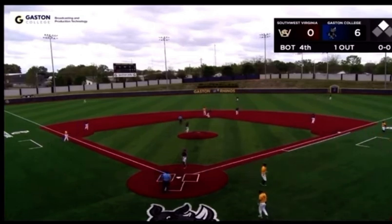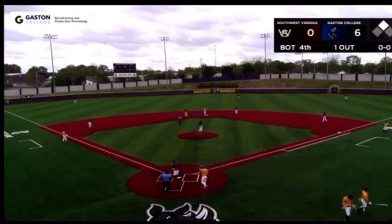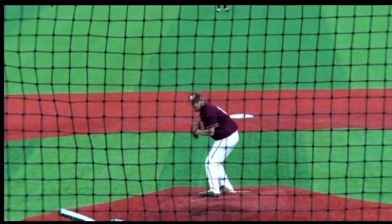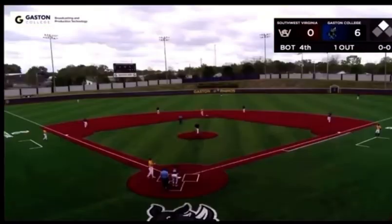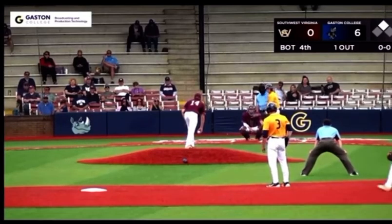We've got a replay coming up for you. We're looking at that sidearm pitch from Tyler Bushnell. He goes really low with it as well — he kind of scrapes the ground with his hand. I'm not a huge fan of sidearm pitchers like that.